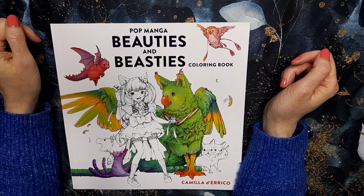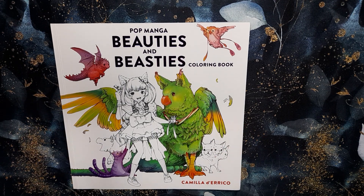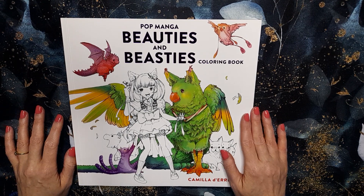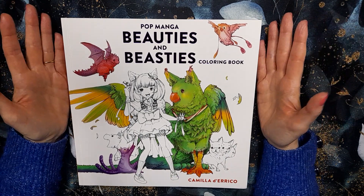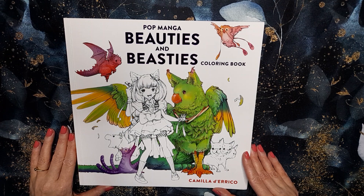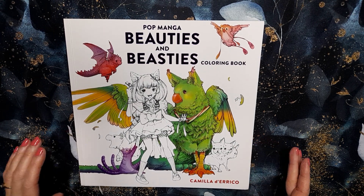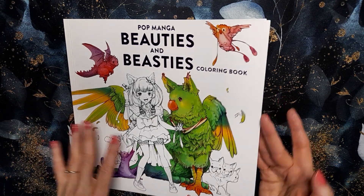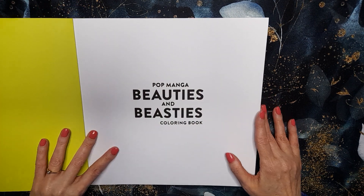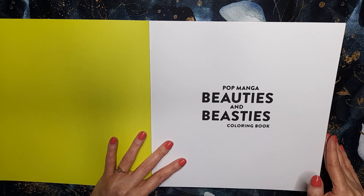Hi everyone, welcome to my channel, I hope everyone's keeping well. I've come on to give you a little flip through of this book I got for Christmas. There are flip throughs of it out already, but with it being one of my favorite artists I wanted to put it on my channel. So it's Pop Manga Beauties and Beasties, which is a bit of a mouthful, and it's Camilla D'Errico. I'll link it in the description just in case you're interested — it is a lovely book.